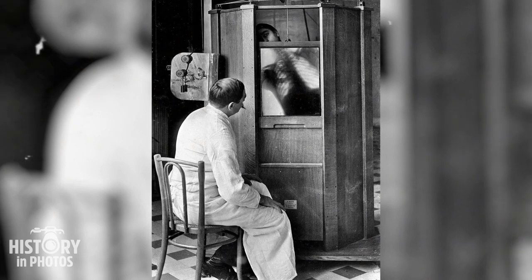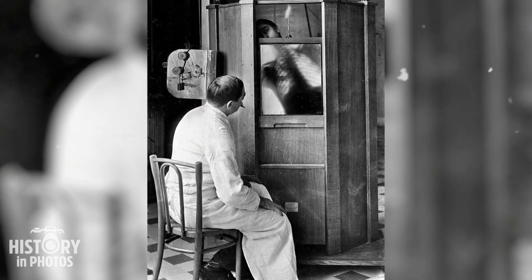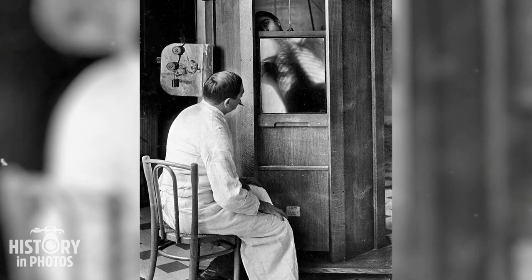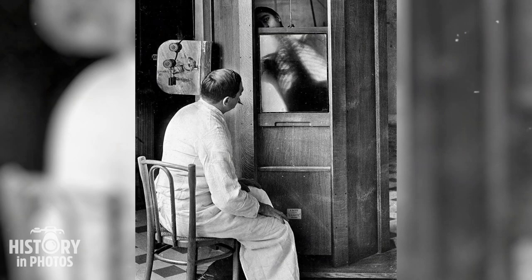Around 1914, at Cochin Hospital in Paris, in the radiology department of Dr. Maxime Menard, a chest X-ray was performed. Unfortunately, Menard ended up losing a finger due to the side effects resulting from prolonged exposure to the X-ray machine during the operation.